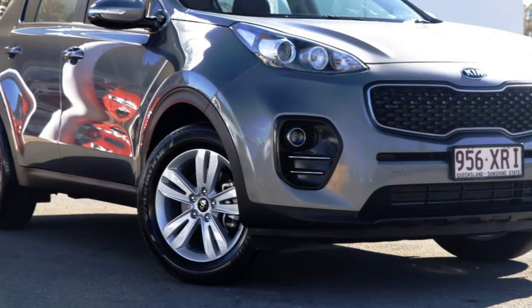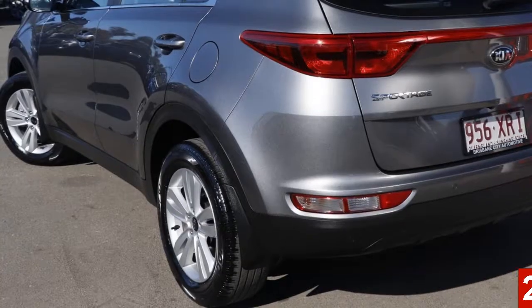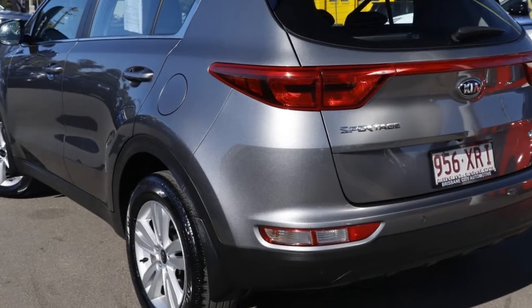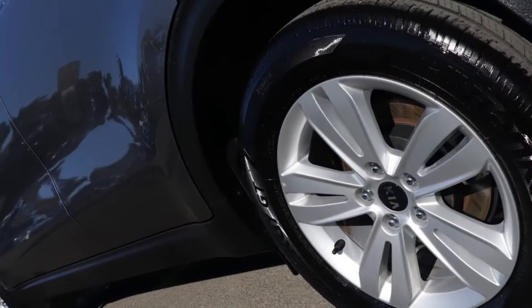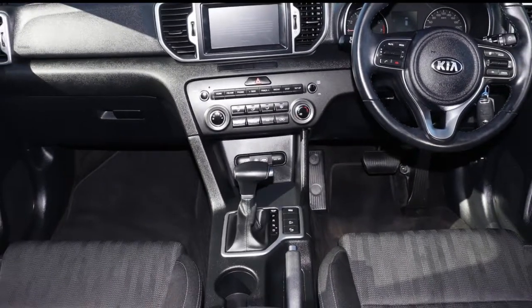Look no further than this Kia Sportage. This Sportage has an efficient 2.0-litre engine and a smooth shifting automatic transmission. The attractive silver exterior is complemented by its stylish interior.